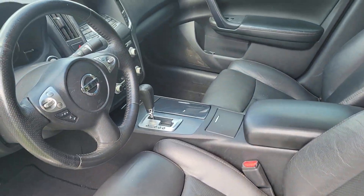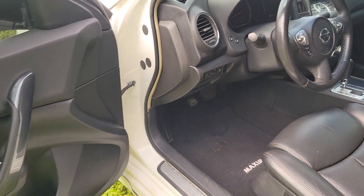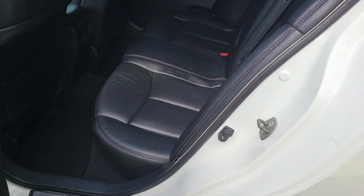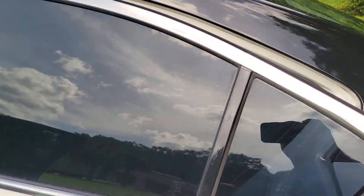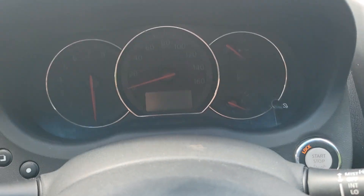Jump inside and check it out — black leather interior, real nice and clean overall. Power options of course. Check out the back seat, seats five pretty comfortably overall. You can put some baby seats back there if need be. Let's jump inside and crank it up.